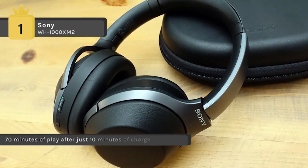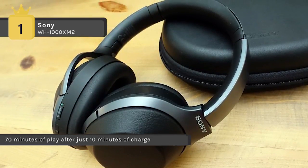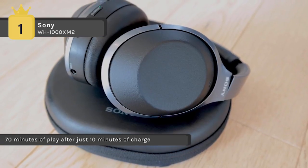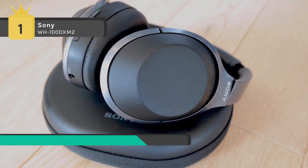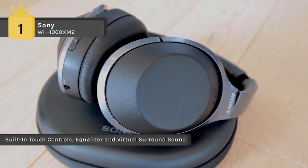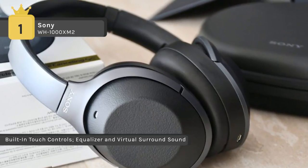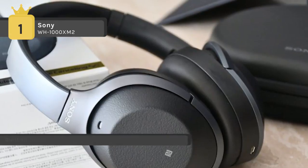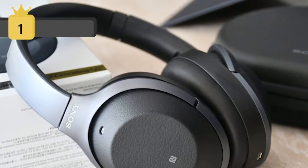These headphones also include a powerful 40mm driver with liquid crystal polymer diaphragm for handling heavy beats and can reproduce a full range of frequencies up to 40kHz. Keep playing music with long battery life up to 30 hours and quick charging which gives 70 minutes of play after just 10 minutes of charge. It also supports the Google Assistant, which makes it more comfortable to use.